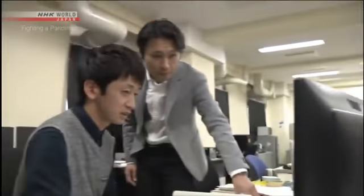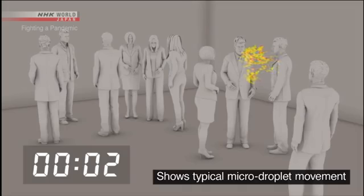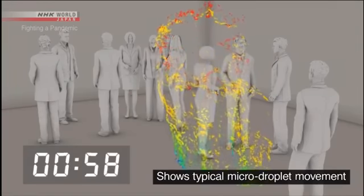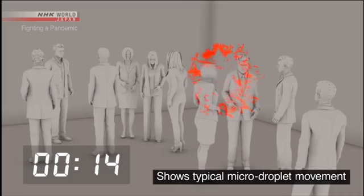The risk of infection through micro-droplets becomes even greater in a closed space with poor ventilation. This lab is simulating the movement of micro-droplets in an airtight room with about ten people in an enclosed space the size of a classroom. A person coughs once and spreads about 100,000 droplets. Large droplets, shown in blue and green, fall to the ground within one minute. But the micro-droplets, shown in red, continue to drift.